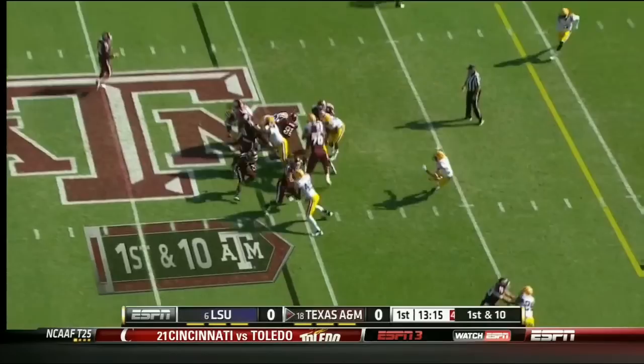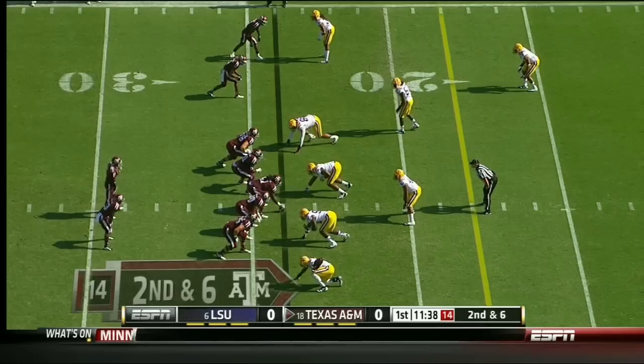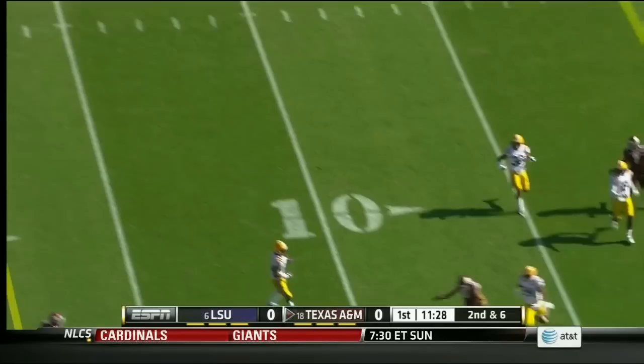They'll keep it on the ground on first and 10, and another good running lane. Manziel will swing it over to the far side. Molina gets a block and a first down. Mike has really flourished in the last couple of weeks. Here's second and six for Manziel, standing in the pocket, everybody covered. Manziel scrambling, incomplete from the 24 of LSU.